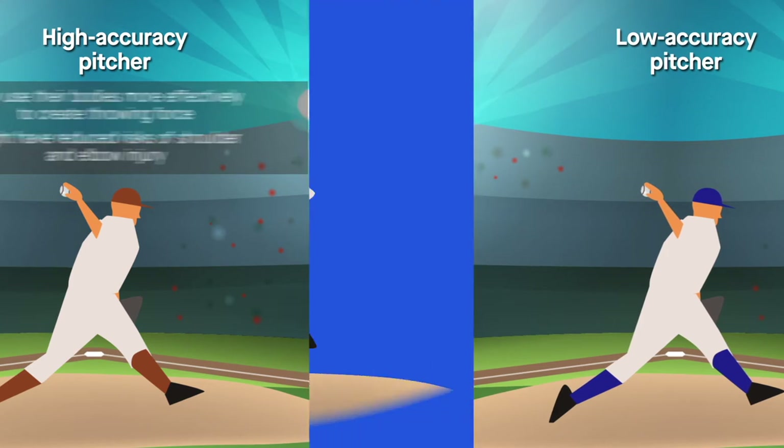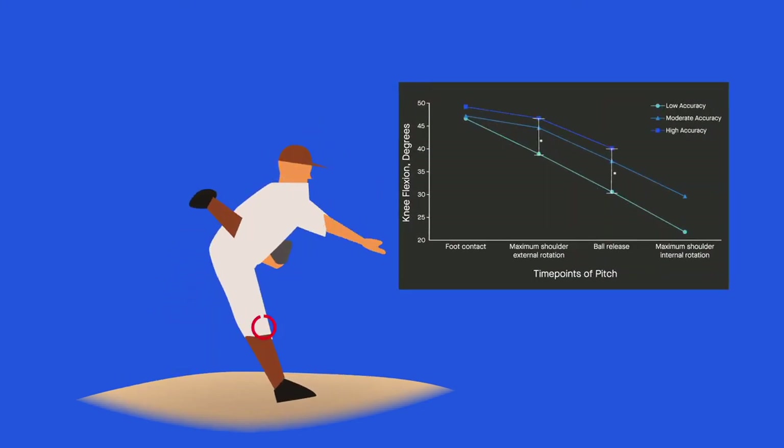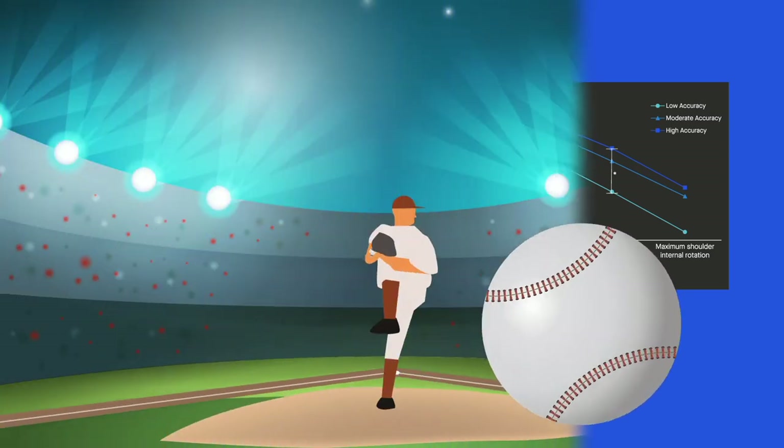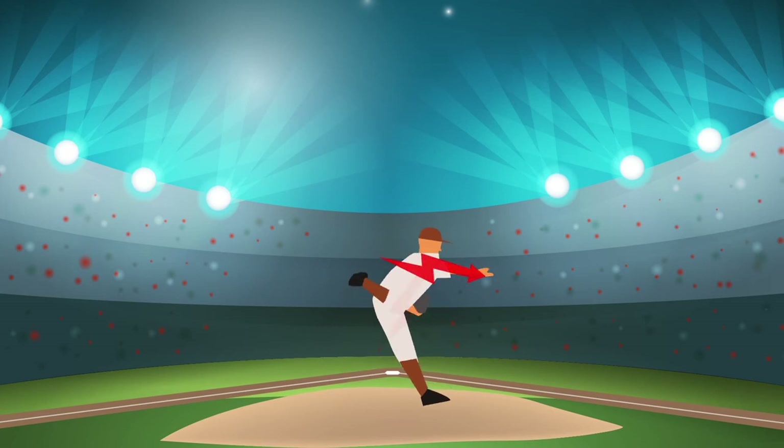Furthermore, compared to the low accuracy pitchers, the high accuracy pitchers had a straighter lead knee through the entire pitch. This greater knee extension may provide a more stable foundation and improve energy transfer from the lower body to the upper body, allowing the throwing arm to maintain accuracy.